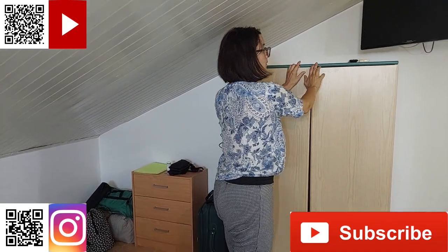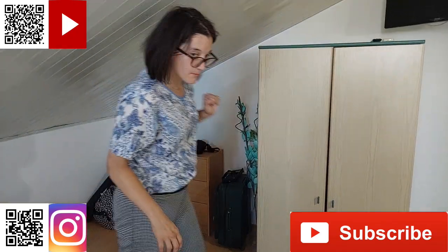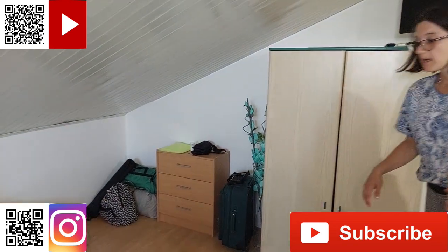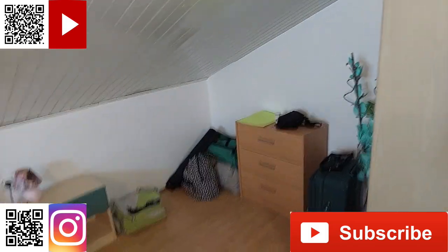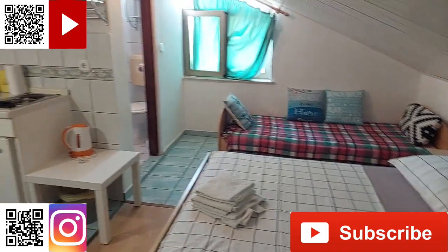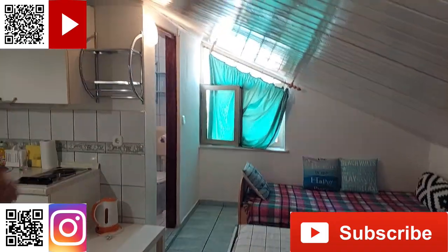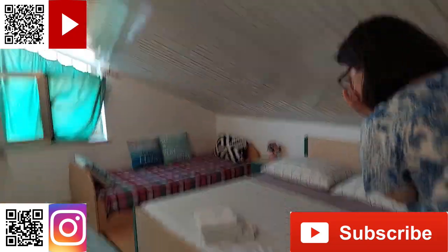Kao što vidite, tu je televizija. Evo, tu smo u spavaćoj sobi momentalno. Imamo jedan bračni krevet i jedan pomoćni krevet — za djecu.